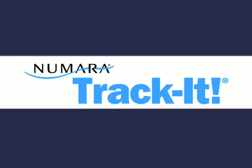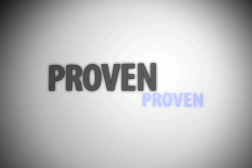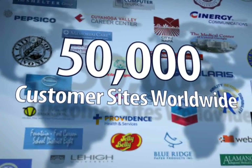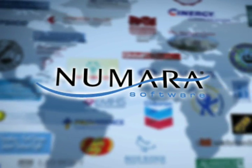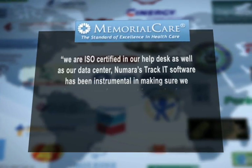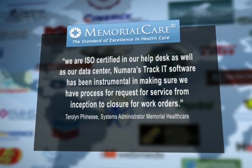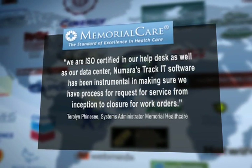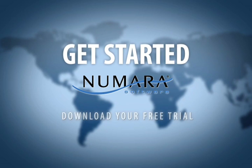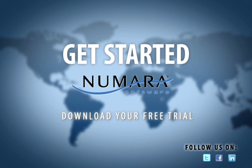Numara TrackIt software is a sensible IT management solution at a cost-effective price. With more than 50,000 customer sites worldwide, Numara Software has proven itself while helping many industries increase visibility and control, boosting customer satisfaction and supporting industry best practices. It's time to get started with Numara TrackIt — the best tool available to help you stay current, efficient and cost-effective. Contact us today for more information.